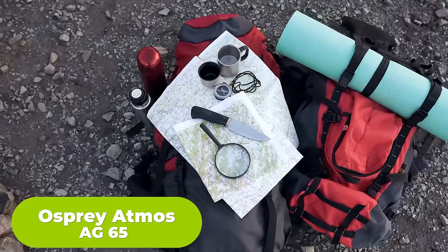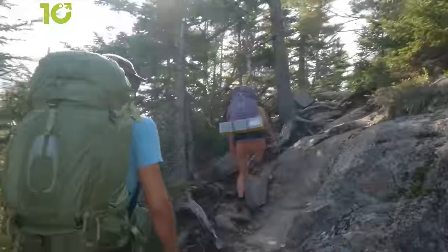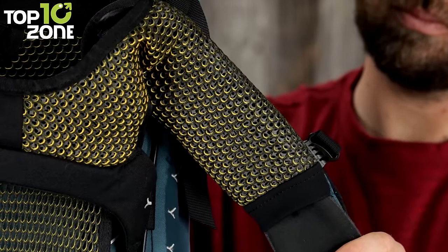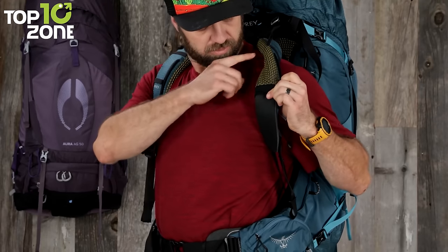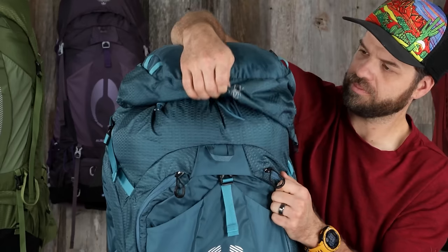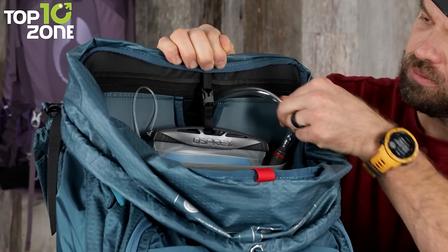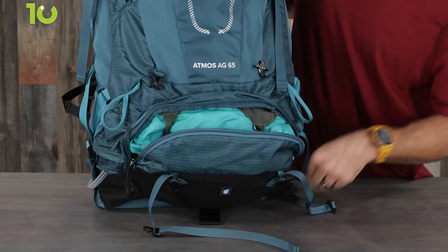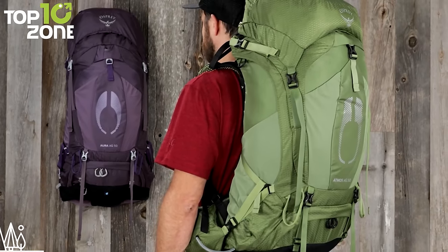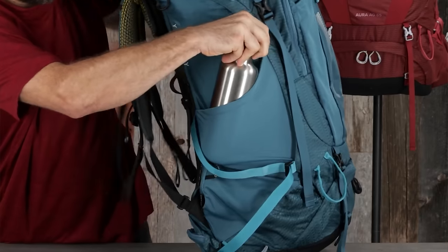If you're looking for a backpack that can handle any adventure, look no further than the Osprey Atmos AG65. This amazing pack features an anti-gravity suspension system that makes you feel like you're floating on air even when carrying a heavy load. The adjustable harness and fit-on-the-fly hip belt lets you customize the fit to your body shape and size, ensuring maximum comfort and stability. The front stretch mesh pocket is perfect for stashing rain gear, while the removable top lid has dual zippered pockets for extra storage. The internal hydration sleeve can hold up to a 3-liter reservoir, and it also has a sleeping bag compartment. The Osprey Atmos AG65 is ideal for backpacking trips of a week or more.